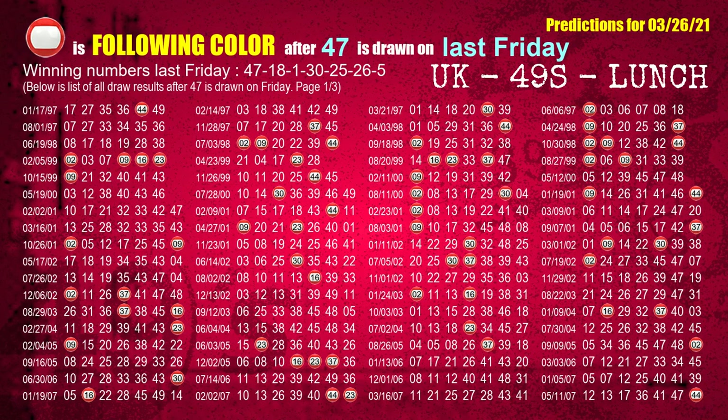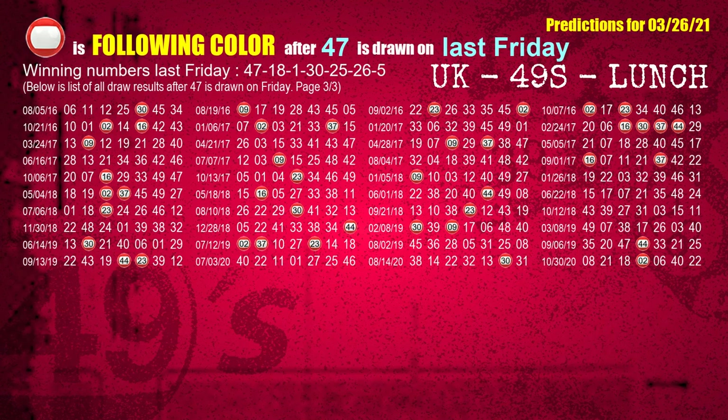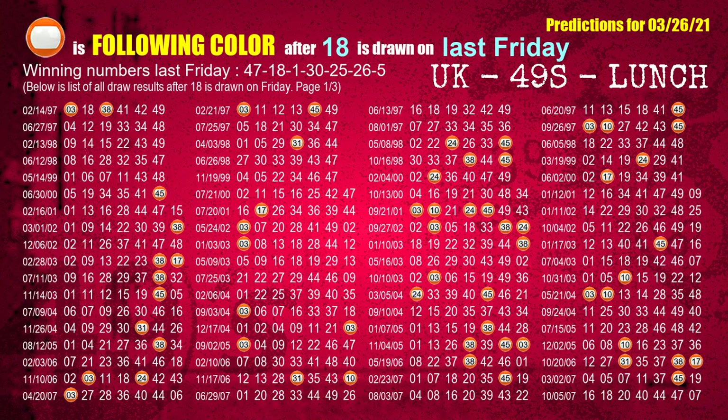The first winning number last Friday is 47. We list all draw results which are one week after a Friday draw with 47 as a winning number. The most frequently following color is red when 47 is the winning number on last Friday. We highlight the color red with a color ball image for you. The second winning number last Friday is 18. The most frequently following color is orange when 18 is the winning number on last Friday.